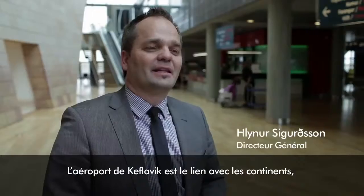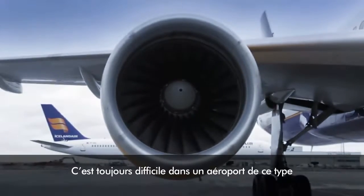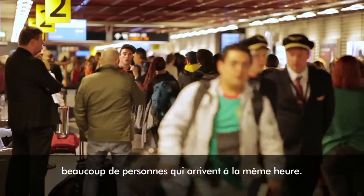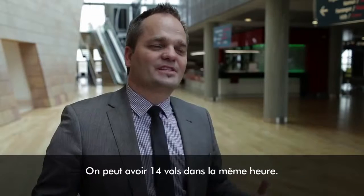Keflavik Airport, we say, is the link between the continents — the US and Europe. This is always a difficulty in an airport like this because you have these peaks. Lots of people are coming in at the same time. It might have 14 flights on the same hour.